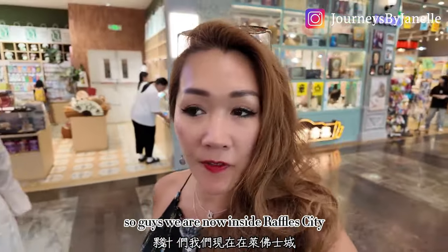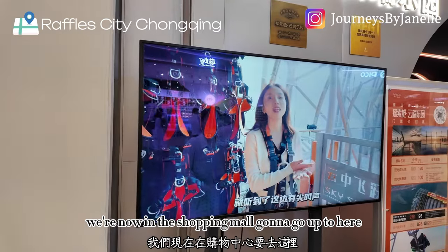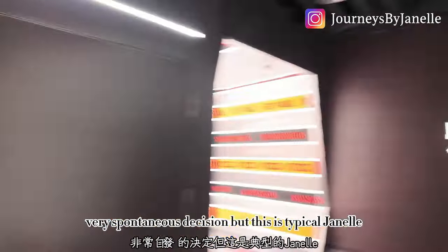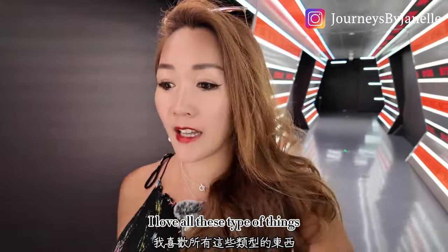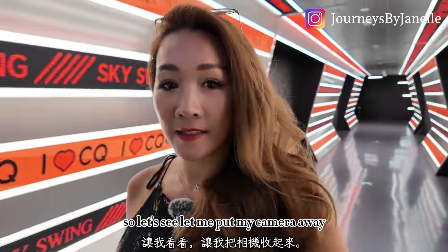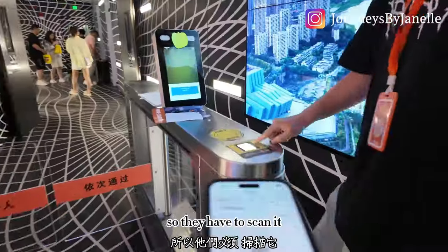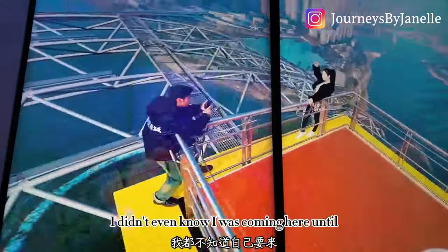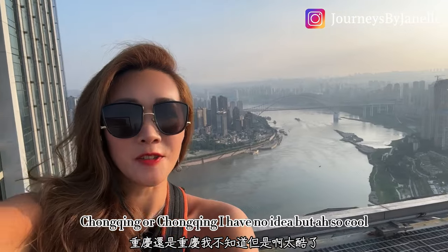We are now inside Raffles City — the gigantic twin-building shape — in the shopping mall, going up. Very spontaneous decision: we are going to do the skywalk! This is typical of me — I love all these types of things. I also want to do the swings. We just bought the ticket at the front. It's a very last-minute decision; I didn't even know I was coming here until just half an hour ago. I'm doing the skywalk here at Raffles City in Chongqing!